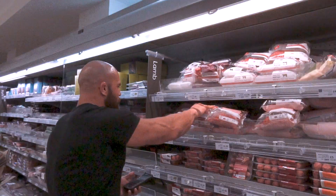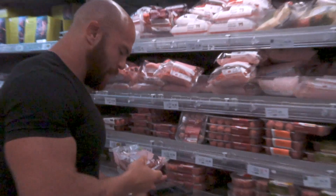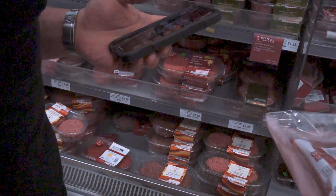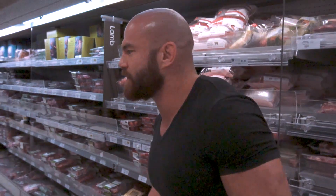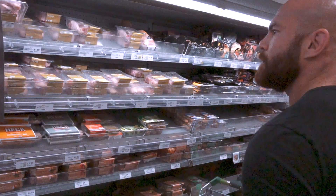Here's some 5% fat ground beef. Each one of these is 400 grams, so if I get four packs that's 1,600 grams - approximately half my week's meat for four and a half days. The rest I'll probably get from chicken breast, turkey, whatever I feel like for the week.